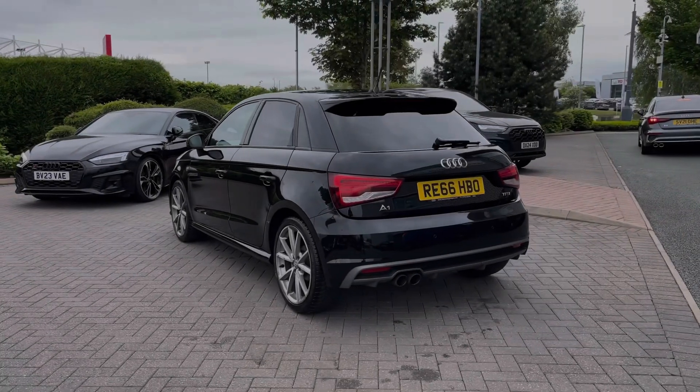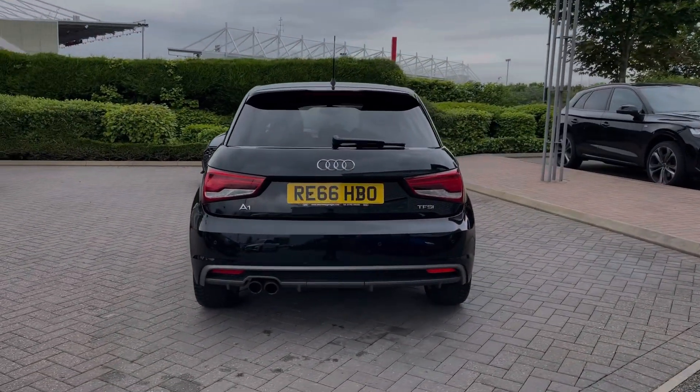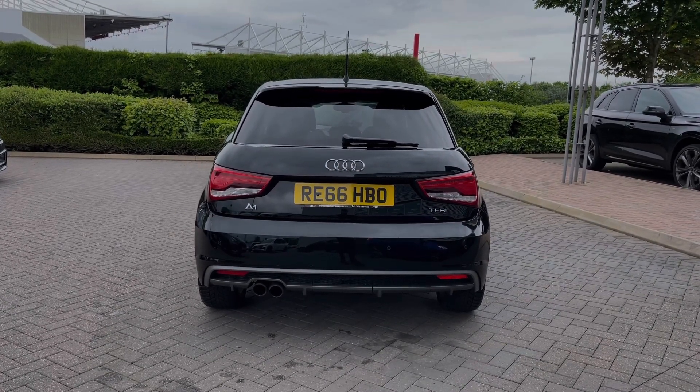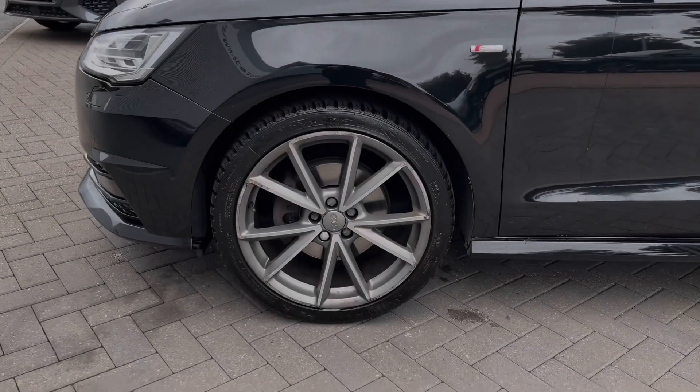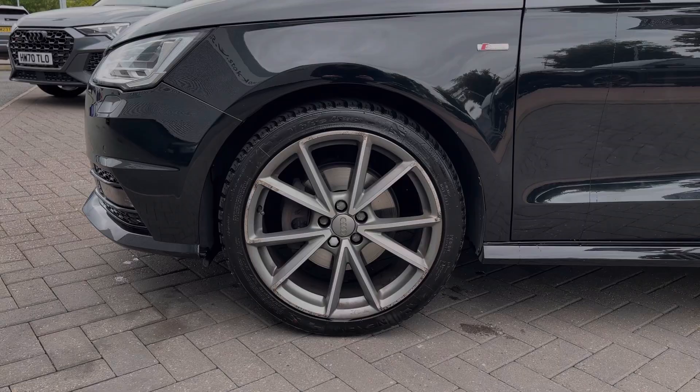This particular Audi A1 comes finished in the brilliant black paint finish and at the time of recording this video has covered just over 51,700 miles. As we make our way down the side of the vehicle, we have this car's impressive 18-inch 5-spoke star design alloy wheels, giving a nice sporty look to the car's side profile.